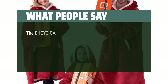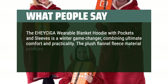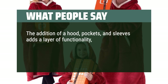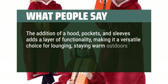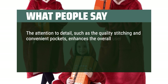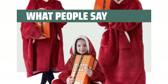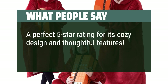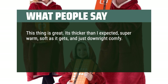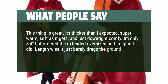What people say: The Ehi Saiga wearable blanket hoodie is a winter game-changer, combining ultimate comfort and practicality. The plush flannel fleece material provides a luxurious feel, keeping you warm and cozy during chilly nights. The hood, pockets, and sleeves add functionality, making it a versatile choice for lounging, staying warm outdoors, or even as a casual winter jacket alternative. The quality stitching and convenient pockets enhance the overall experience. This wearable blanket hoodie has become a go-to essential — a perfect 5-star rating. It's thicker than expected, super warm, soft as it gets, and just downright comfy. Ordered the extended oversized and glad I did — it just barely drags the ground and the bagginess adds to the comfort.